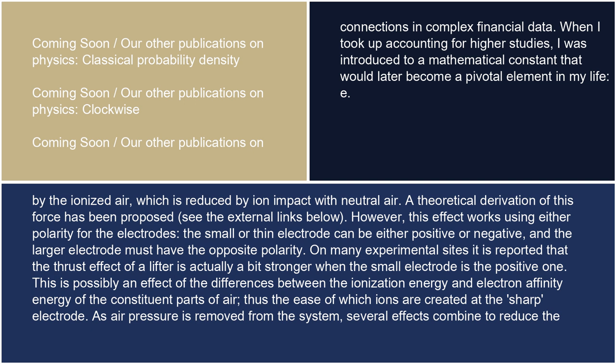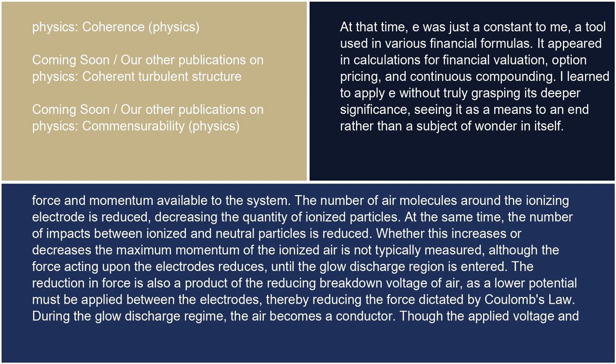As air pressure is removed from the system, several effects combine to reduce the force and momentum available to the system. The number of air molecules around the ionizing electrode is reduced, decreasing the quantity of ionized particles. At the same time, the number of impacts between ionized and neutral particles is reduced. Whether this increases or decreases the maximum momentum of the ionized air is not typically measured, although the force acting upon the electrodes reduces until the glow discharge region is entered. The reduction in force is also a product of the reducing breakdown voltage of air, as a lower potential must be applied between the electrodes, thereby reducing the force dictated by Coulomb's law.